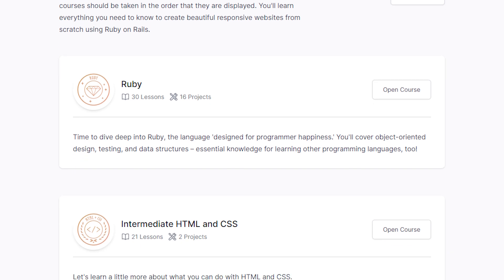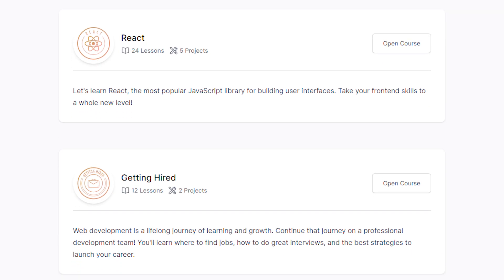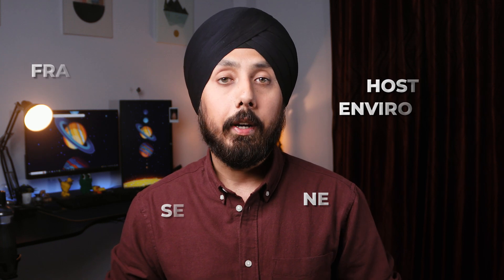The next learning path is Full-Stack Ruby on Rails, where you will learn everything you need to create beautiful responsive websites from scratch. This curriculum will make you an expert in both front-end and back-end languages and frameworks, server, network, and hosting environments. Full-Stack Ruby on Rails is by far the most detailed and time-consuming learning path, as there are numerous lessons and more than 40 projects to work with.